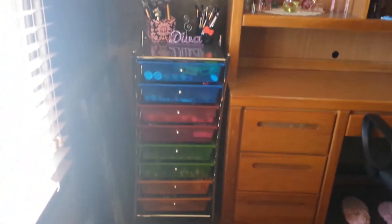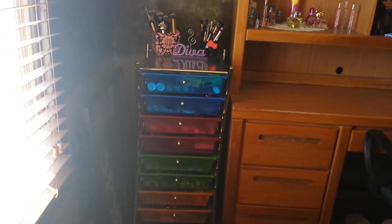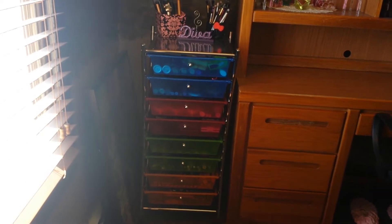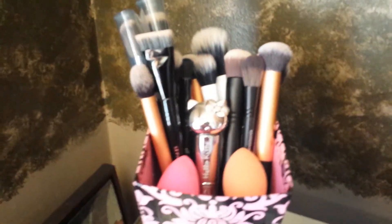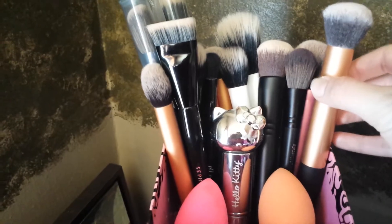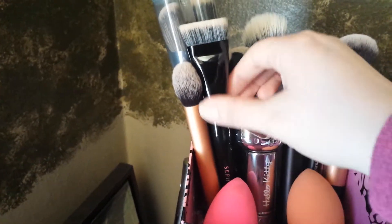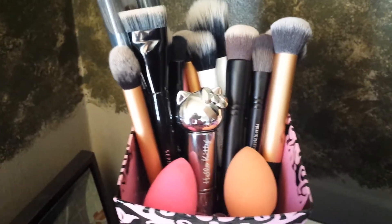This is my makeup collection. I got this at AC Moore — it was on sale, I got a really good deal on it, and I keep all my makeup in there. I really love it. The top is where my brushes are. I have Real Techniques, Bare Minerals, and Sephora brushes.